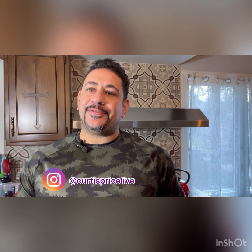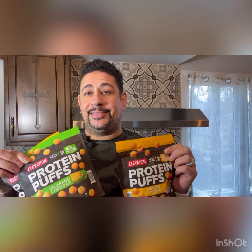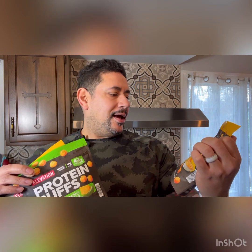What's good fam? It's your boy Curtis Price, Curtis Price Live. Had to reach out to you guys and post a video for a product review — protein puffs. I found these at Aldi while running my errands, and they jumped out at me. Price point was really good, under three bucks per bag, so I had to take them home, give them a try, and let you guys know what I thought.